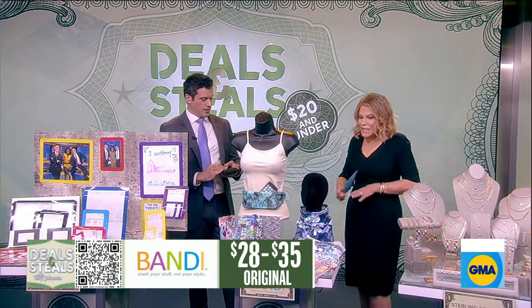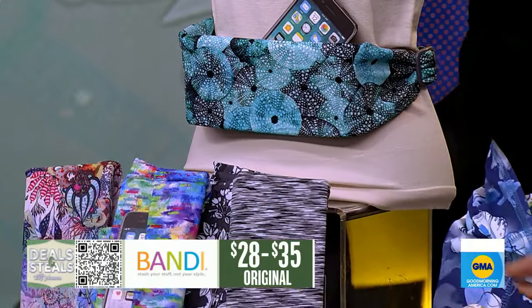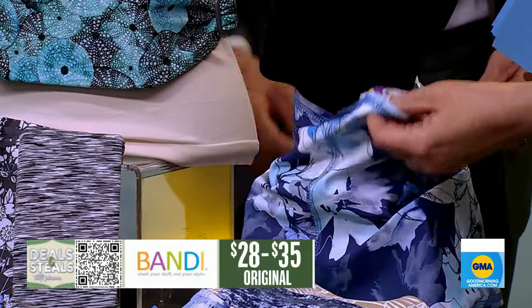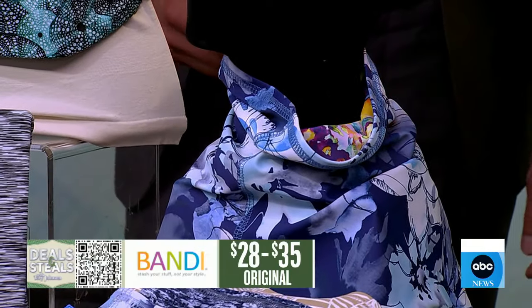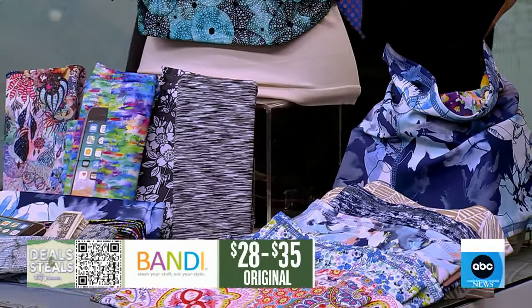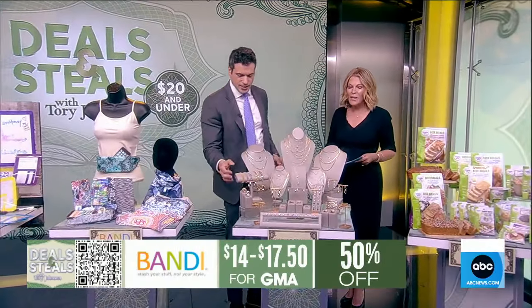It moves with you; instead of bouncing, it stays in place because it's adjustable. We also have from them really great neck wraps — this has UPF 50 fabric, so it's sun protection for your neck, which is so important. They're all about clever solutions, also made in America. Fifty percent off, starting at $14.